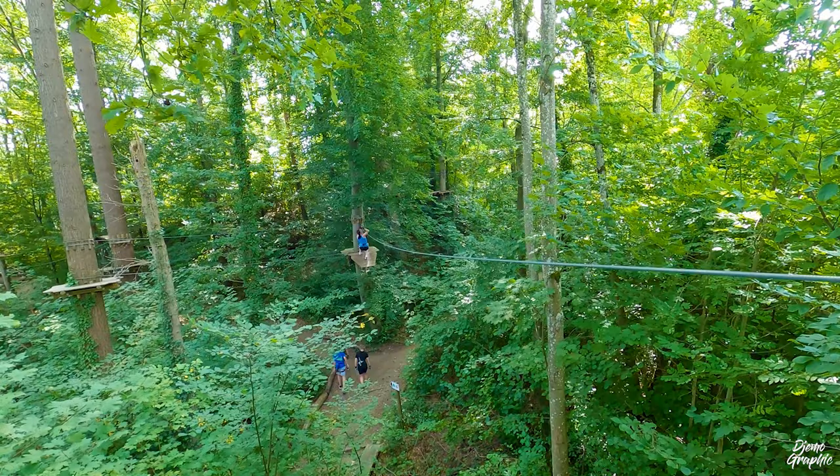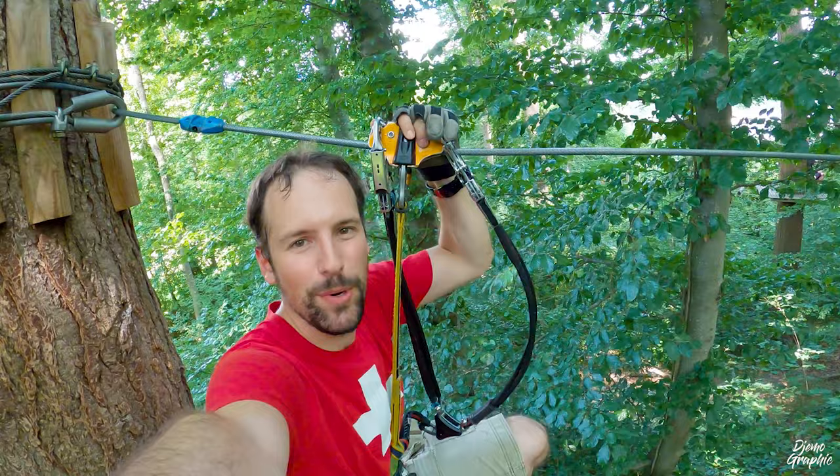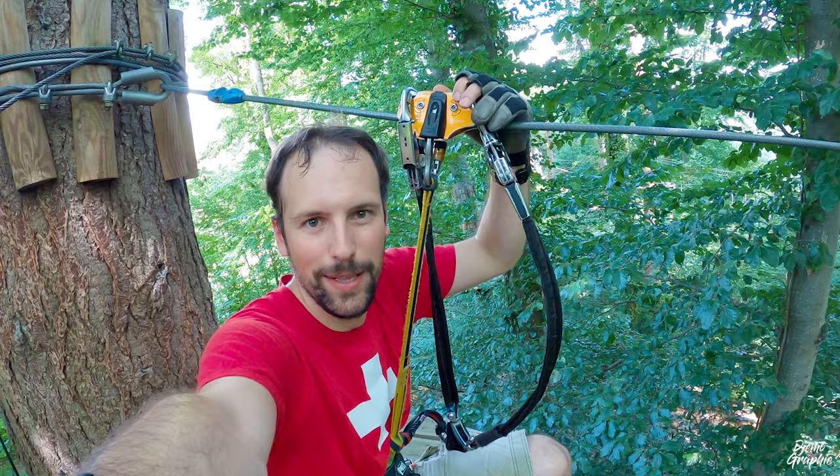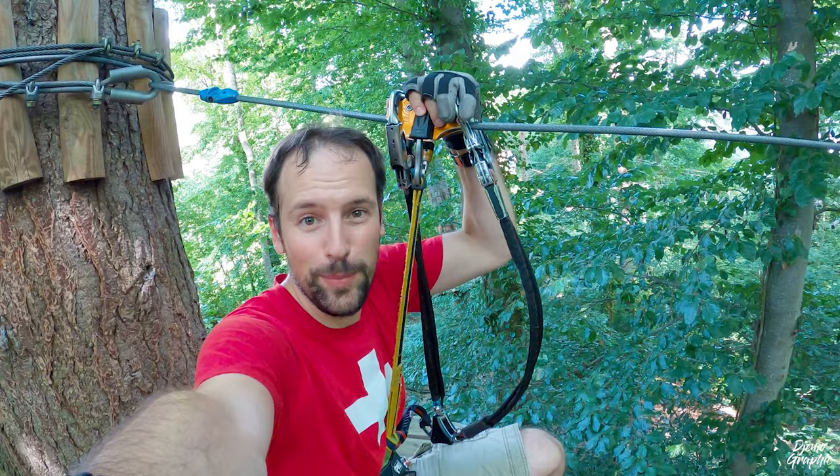I'm now ready for the first zip line here on the green trail. The most important thing is to make sure that both hooks are attached to your zip line roll, and then just sit down because the weight is going to pull these hooks down so it's going to be stable. Then put one hand here and the other hand you will use for braking.